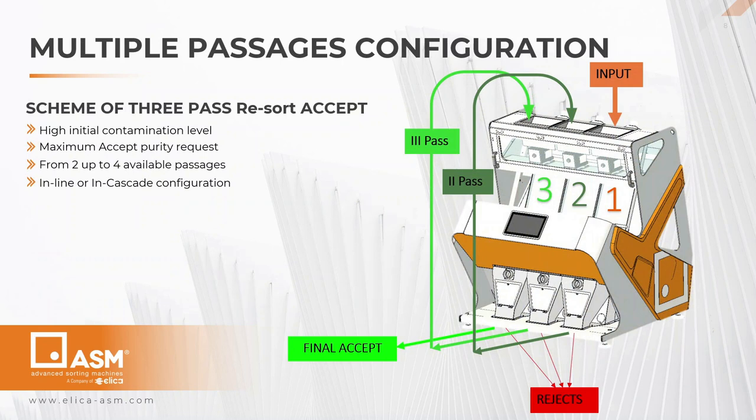In cases where the final purity cannot be achieved with a single passage due to a high contamination level, the sorter shall be configured to perform several passages, called resort, usually from 2 up to 4 passages. For example, this picture shows a configuration with three resorts of accept fractions in a single machine. The accept fraction of shoot 1 is charged to shoot 2, and the same happens from shoot 2 to shoot 3. This represents an in-line configuration using multiple shoots. Alternatively, more machines can be disposed in cascade to resort the accept fraction from one on top to another on the bottom.